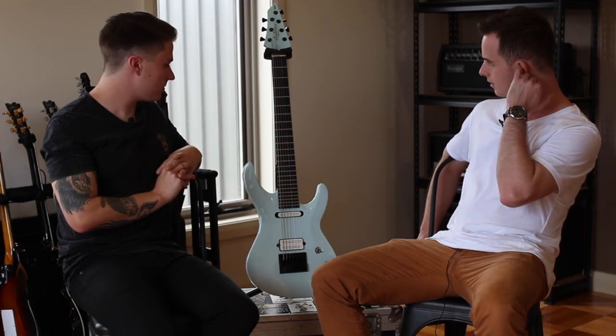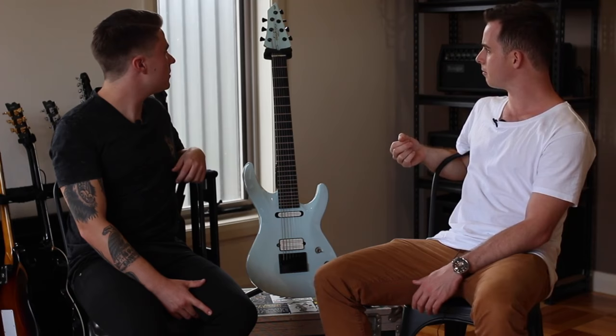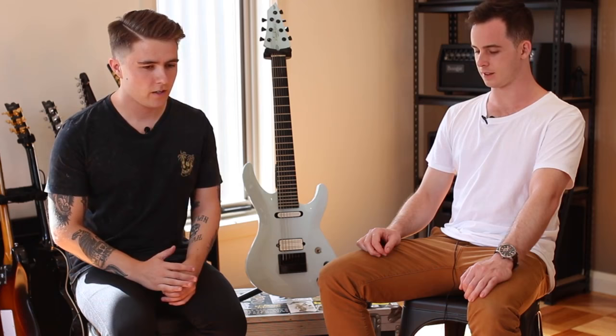There's one other thing this guitar has that is actually stock standard: mechanical friction. Can't say the same for anything else out there.